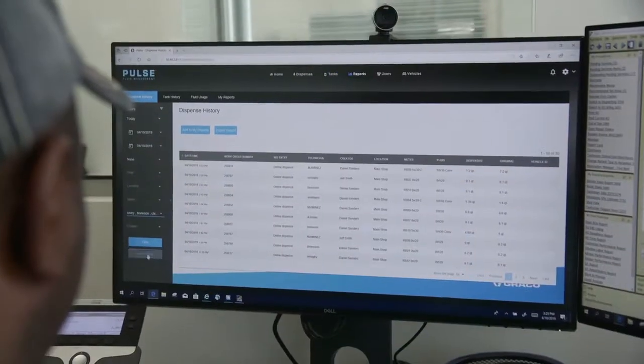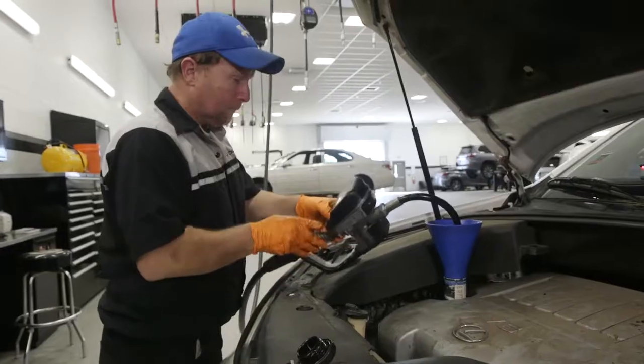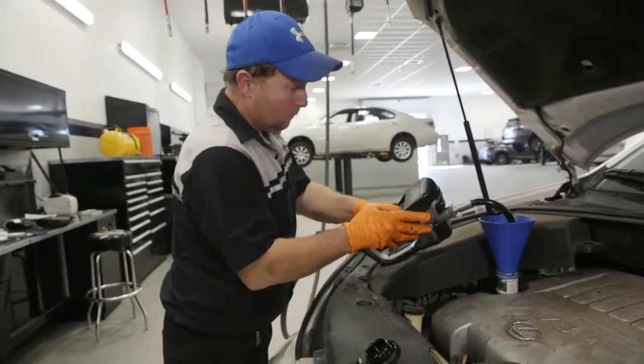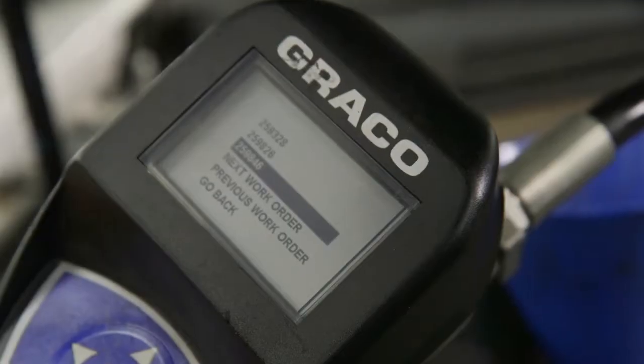Now we're able to put the repair order down. We know what technician is working on it. We know the exact type of oil and the quantity. Now we know that every vehicle gets the right amount of oil, the right type. It's controlled through the parts department. It's just made everything a lot simpler for everyone — there's a huge accountability for the technicians and the crew.